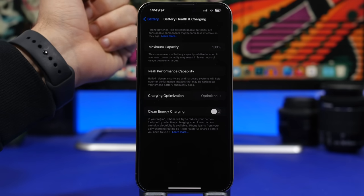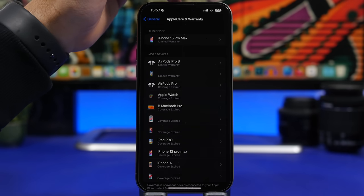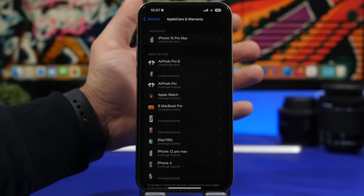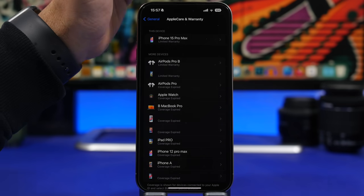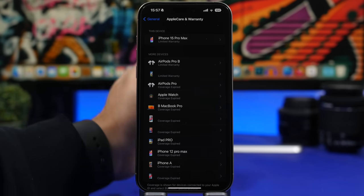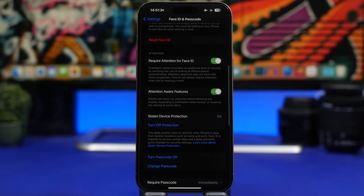A cool new thing Apple has done with iOS 17.3: when you go to Settings > General > AppleCare & Warranty, you will now see a full list of all the devices connected to your Apple ID. You can finally check the warranty and coverage for each of your devices right there in one place.